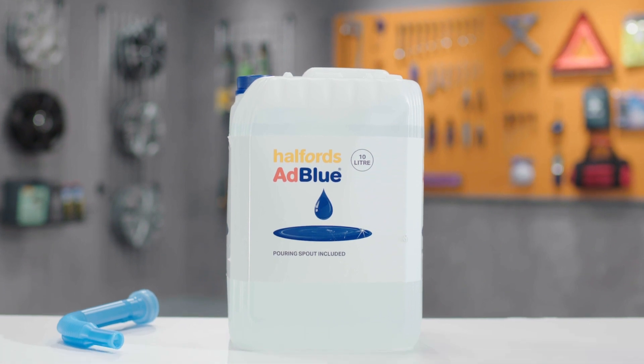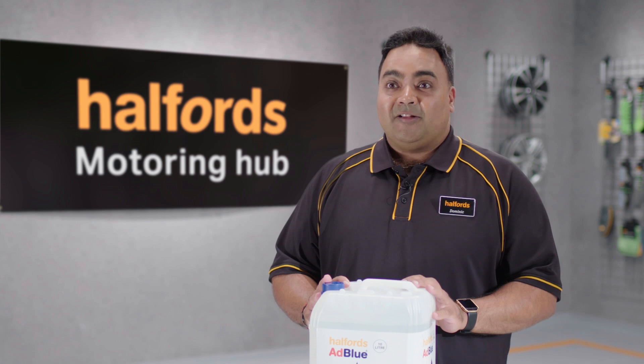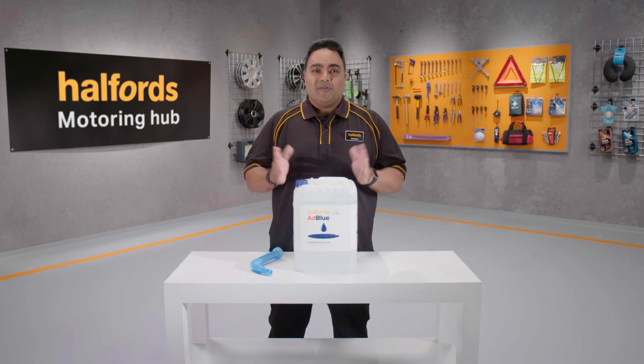If you have any questions about AdBlue or need further clarification, then don't hesitate to pop into your local Halfords and ask one of our experts. We're always happy to help.